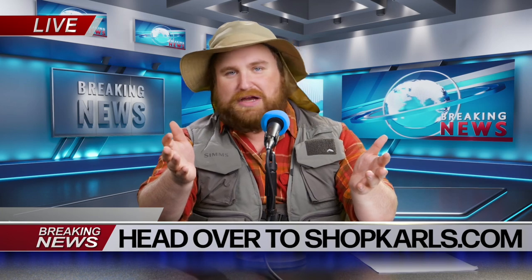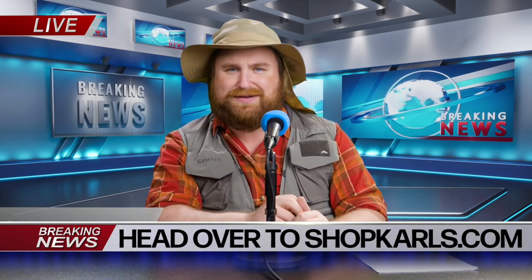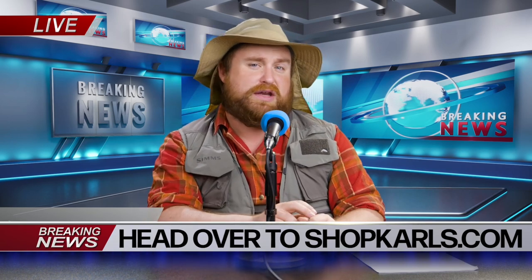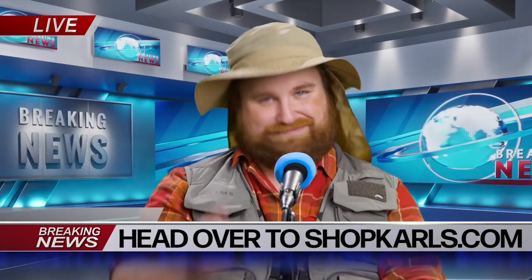Back to your regularly scheduled programming. And be sure to do me a solid as an anniversary present - can you comment on this YouTuber's video as a friendly reminder to let them know that I'm a better angler than they are? It'd really mean the world to Hat Guy and I. Thanks. Tight lines.